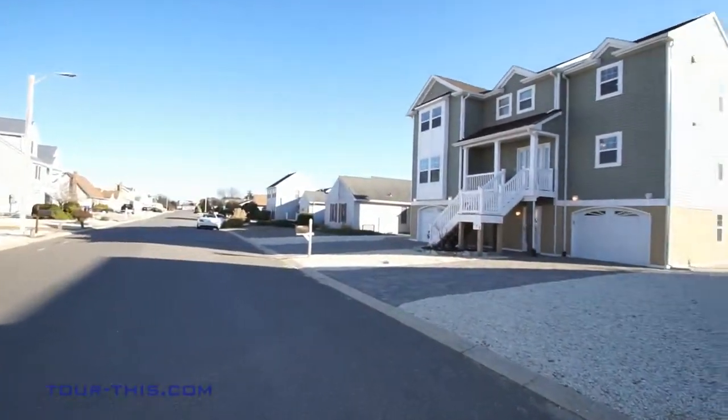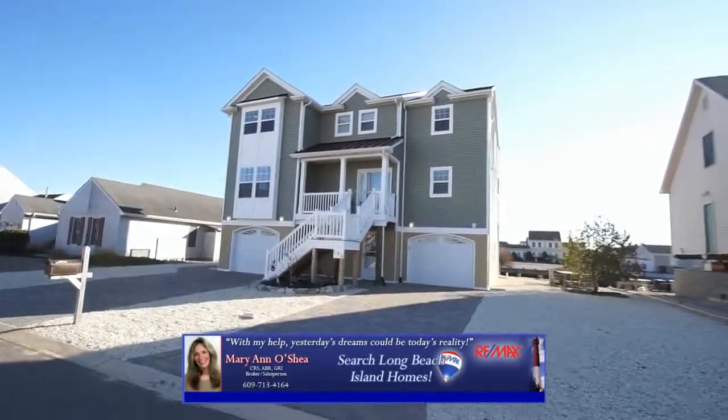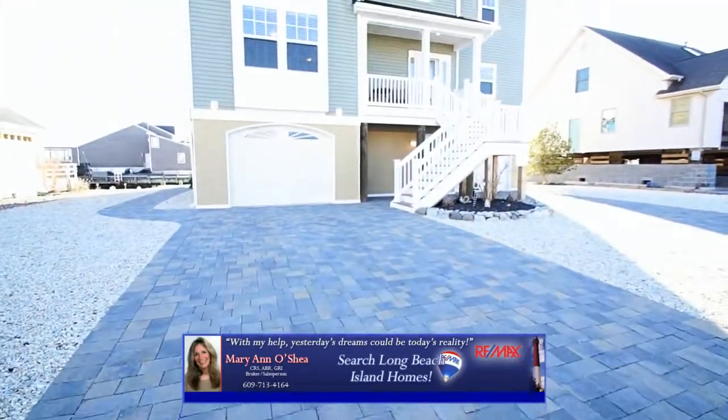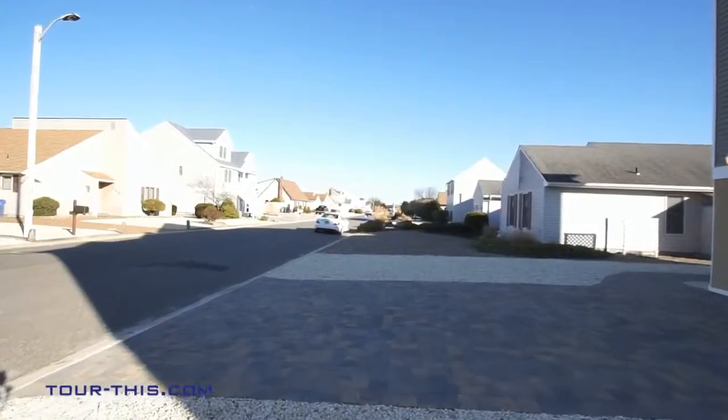A connoisseur's choice — you've earned the right to enjoy the best with this gracious and luxurious contemporary located in a grand neighborhood and offering a two-car garage and pavered driveway. Ample parking for family and friends.